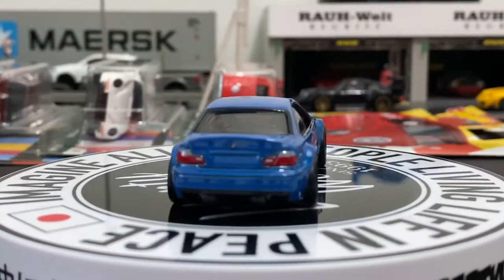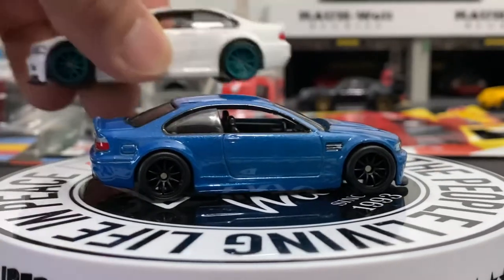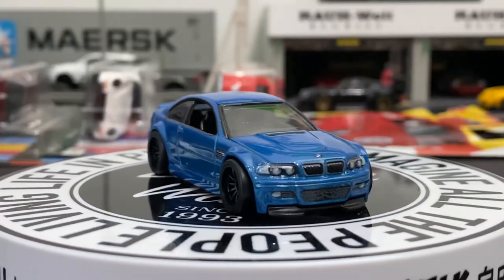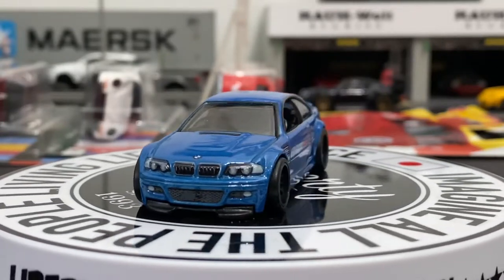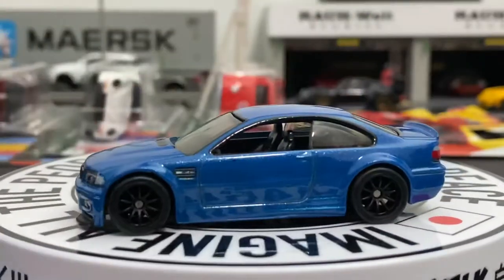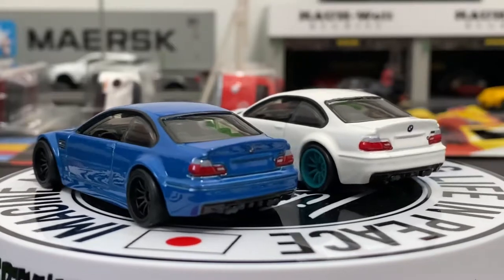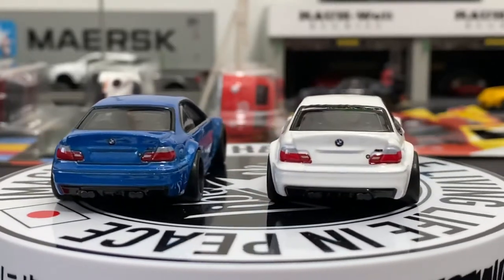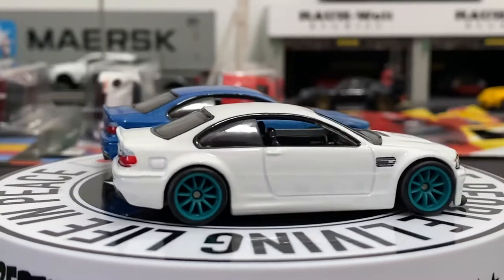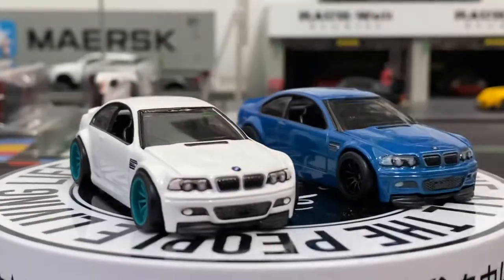All right, so we're looking at the BMW M3 E46. This was in white before with the green rims, which I have right here — we'll do a quick comparison. They look relatively the same. I actually really like this blue; it's nice, clean, and simple. This one came out pretty much back to back with the previous release. Side by side, it's essentially the same rims — just a complete recolor of the whole car. Pretty cool.